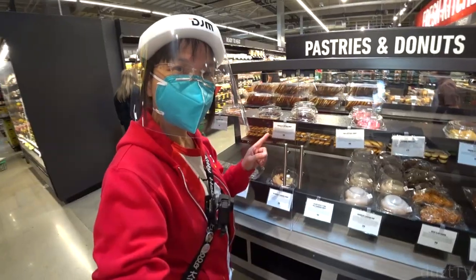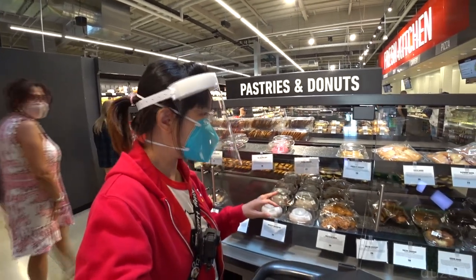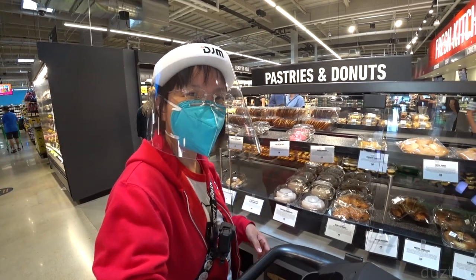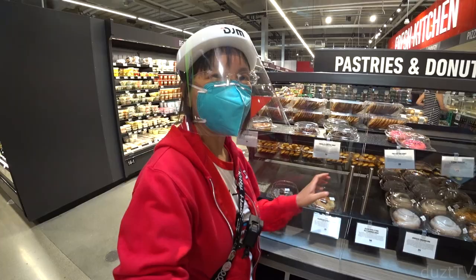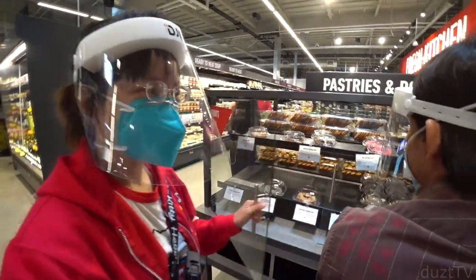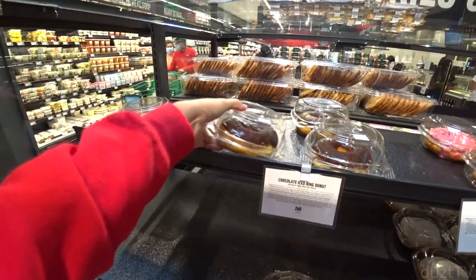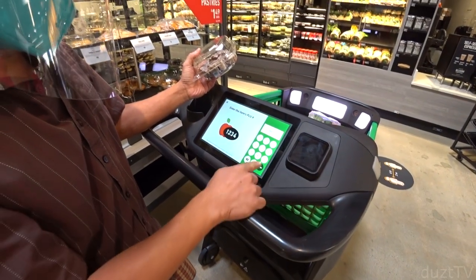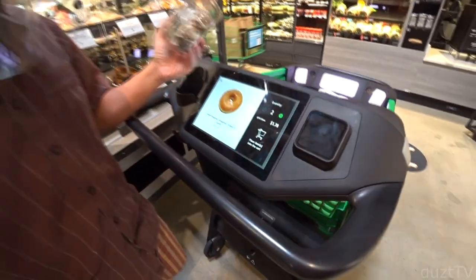This is the baked goods section, and I'm really glad they packed everything individually, so you don't have to worry about COVID and sanitation. They have donuts for 89 cents each. The PLU is 98251 — you add the item and it's on board.